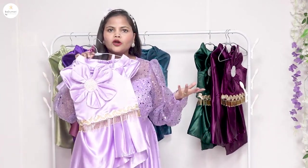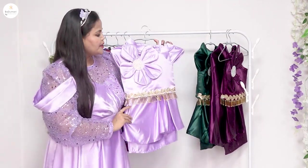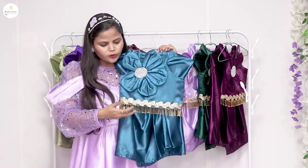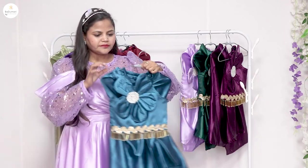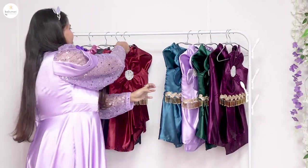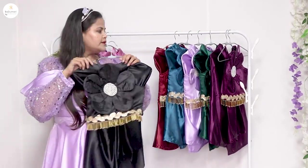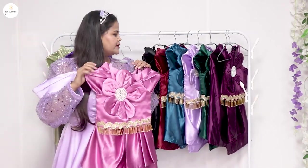This is a lavender color. There is also a teal blue color. Black color is also available, as well as a dark lavender color.